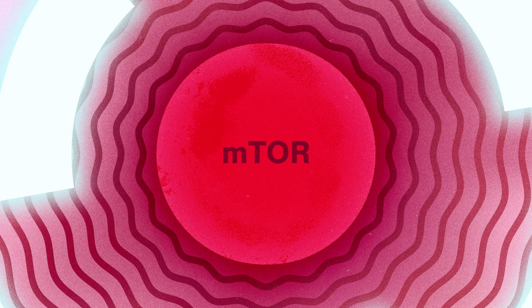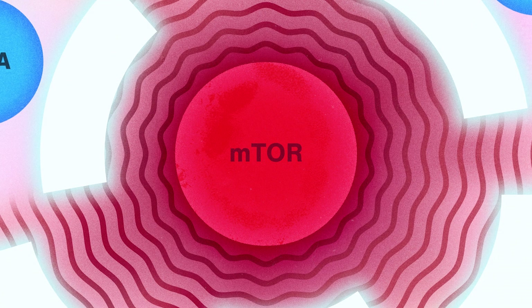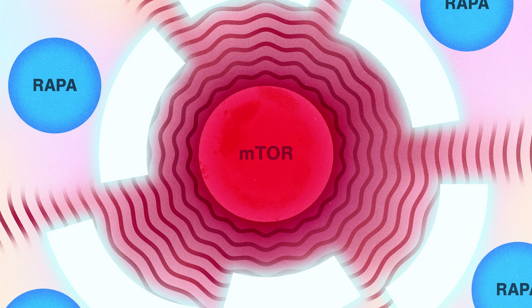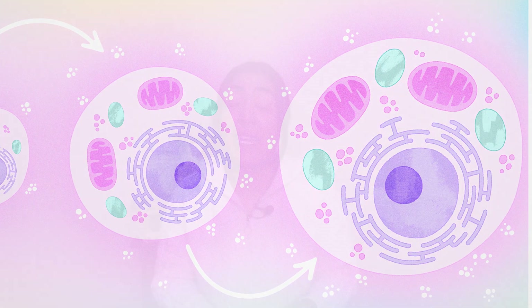When mTOR becomes overly active, leading to various undesirable cellular consequences, rapamycin can step in to calm mTOR down and restore its proper, balanced function. As mTOR returns to its normal state, cellular senescence is mitigated, preventing the buildup of non-functional aging cells. Additionally, autophagy is increased, meaning that cells can effectively clean out and recycle their damaged or unnecessary components. This leads to healthier cell function and, potentially, better maintenance of hair health.